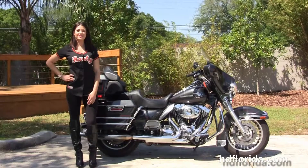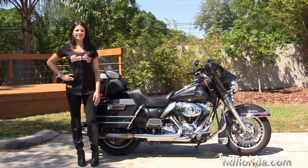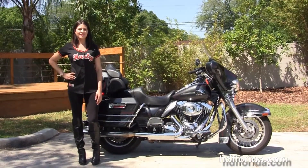We are rated number one in customer service, have over 1,200 new and previously owned motorcycles for you to choose from, and we ship used bikes anywhere in the world.